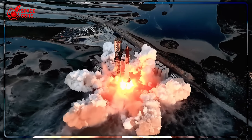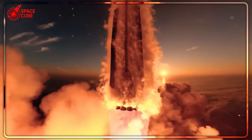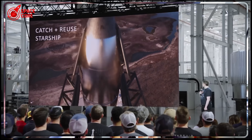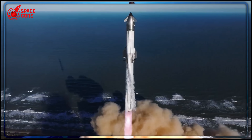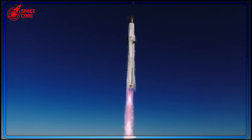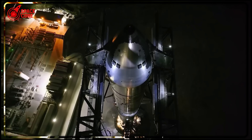250 tons to orbit? SpaceX engineers called Elon insane when he revealed Starship's expendable mode — until they saw the math. This so-called wasteful rocket could launch three entire space stations while others struggle with one satellite. But here's the part that shocked everyone: Musk might abandon reusability, his biggest obsession, for this. Why would the king of rocket reuse suddenly go backwards? The real reason could reshape space forever.